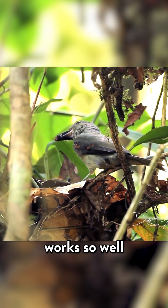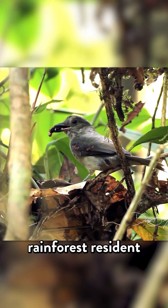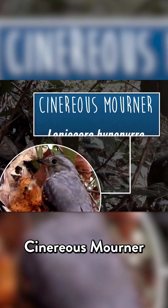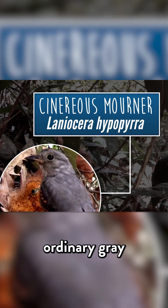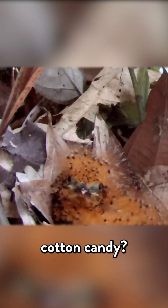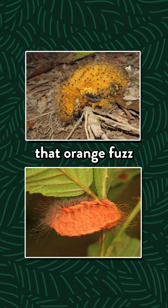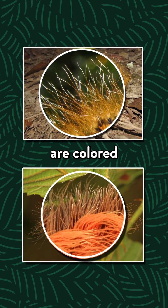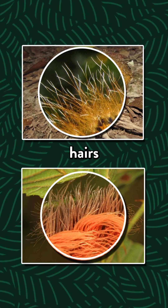The caterpillar's warning signal works so well that another rainforest resident has evolved to mimic it. This Sinereus mourner chick will grow up to wear ordinary gray, but the baby looks more like carrot-flavored cotton candy. Predators mistake that orange fuzz for the Trump caterpillar, so they stay away. Even the tips of the feather barbs are colored to mimic those irritating hairs.